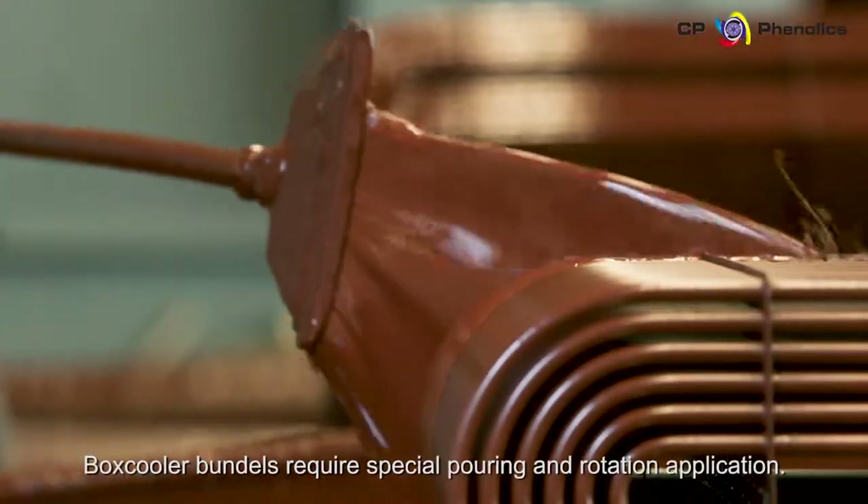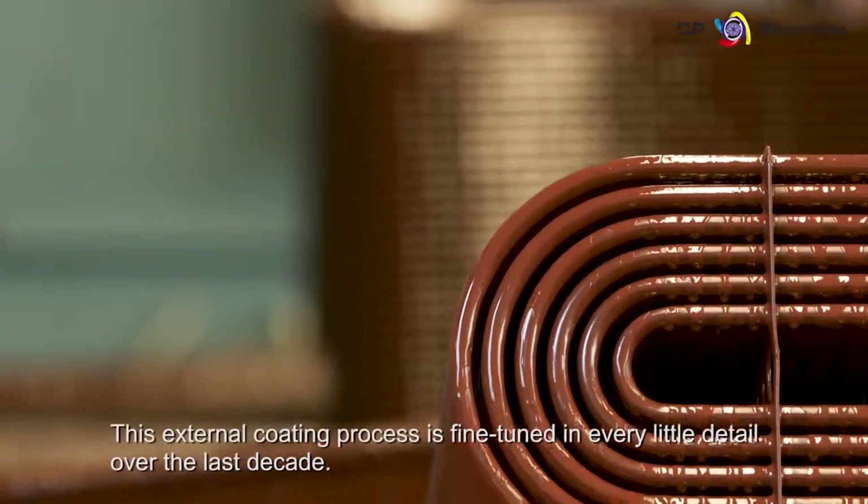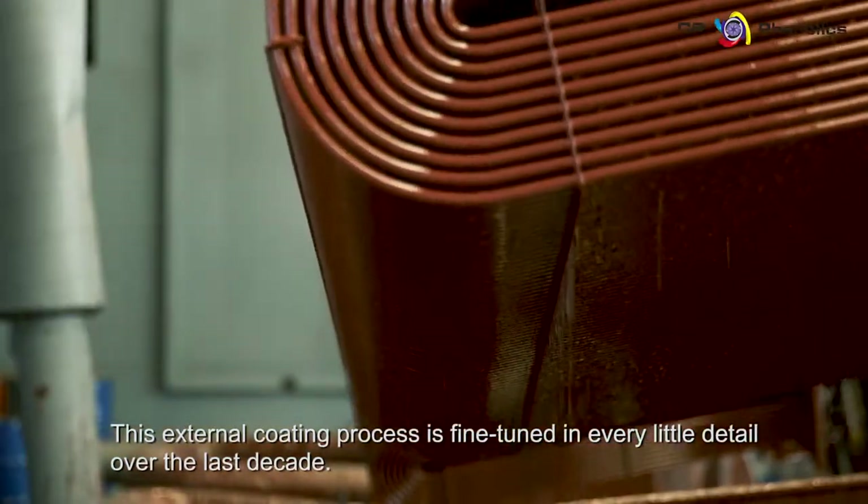Box cooler bundles require a special pouring and rotation application. This external coating process is fine-tuned in every little detail over the last decade.